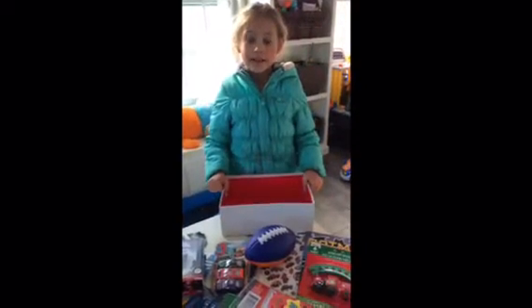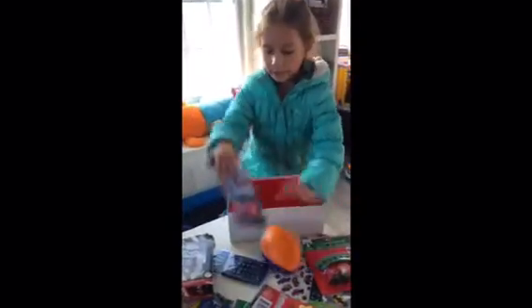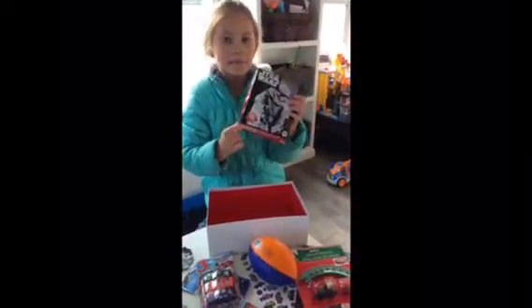Next you're gonna get some smaller toys like a train track, a football, three cards, and a puzzle that has 100 pieces.